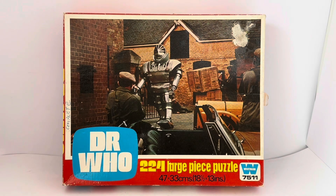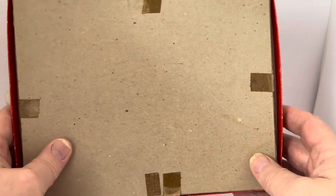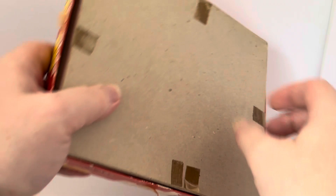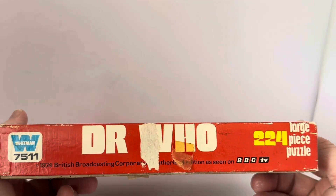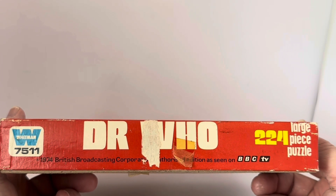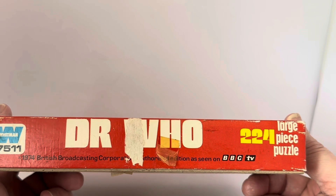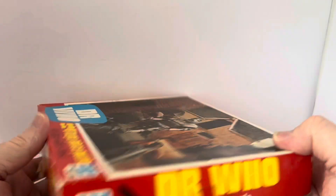That's the front of the box. Turning it around, as usual with these boxes there's nothing on the back — just some tape residue. On the side it reads: Whitman 7511, Doctor Who, 1974 British Broadcasting Company Authorised Edition, as seen on BBC TV — 224 Large Piece Puzzle.